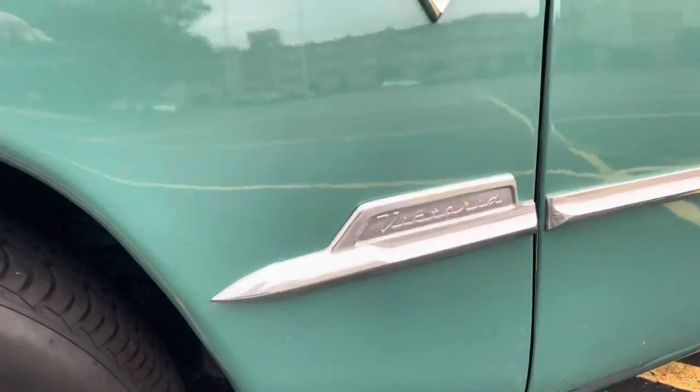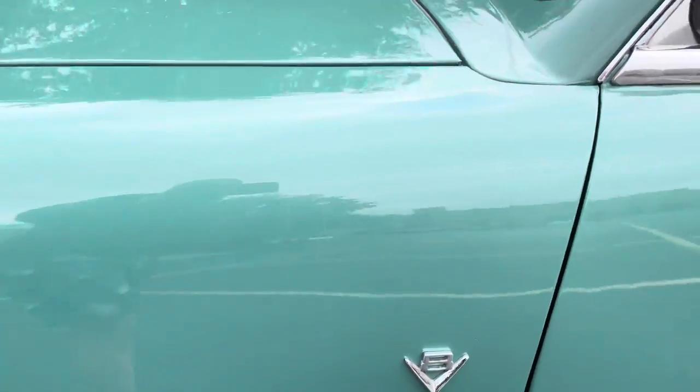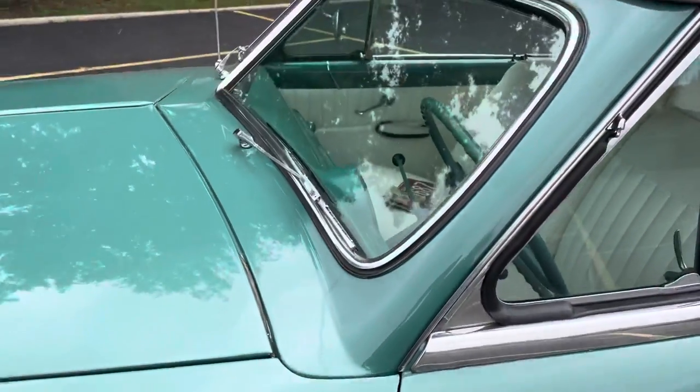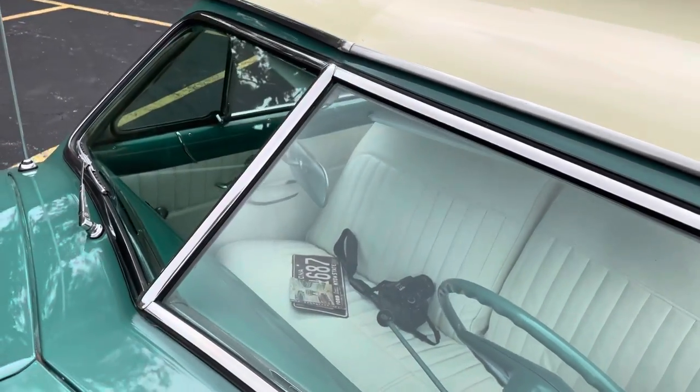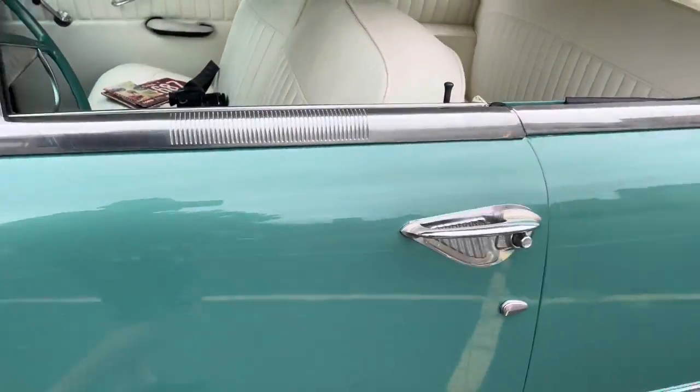As you can see, the tires are in nice shape. Again, all the trim — emblems, window moldings, roofline moldings — all here and all in very nice condition.